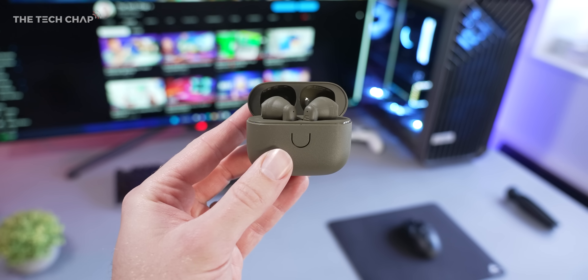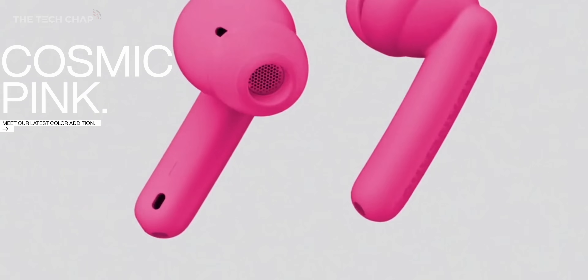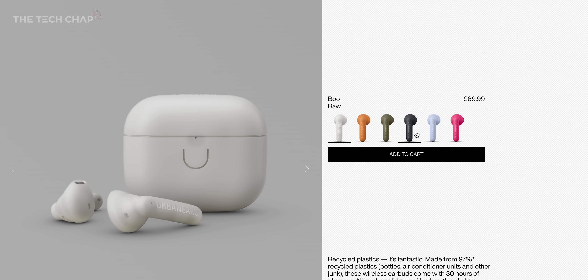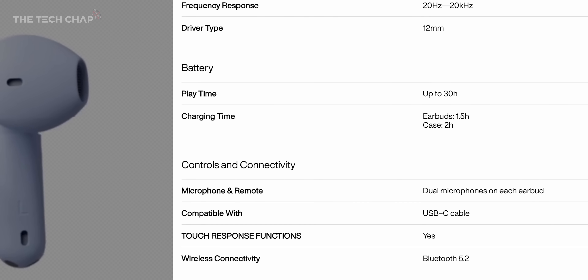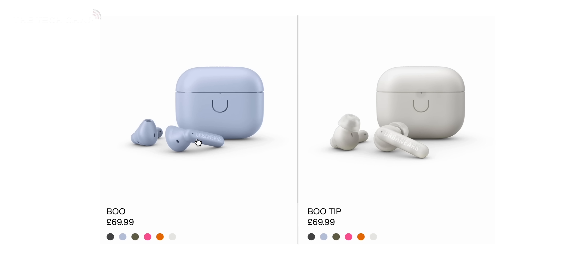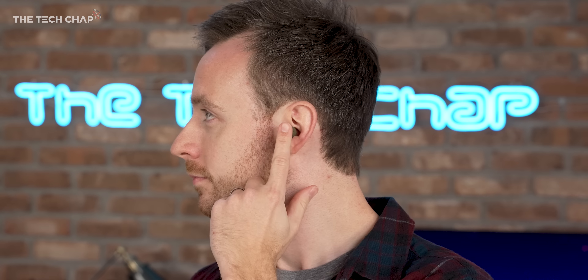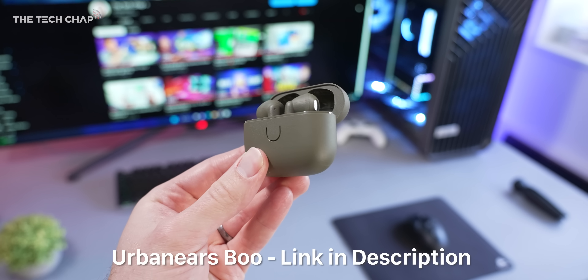We also get 30 hours of playtime, they sound great, dual mics on each earbud so call quality is really good as well. Bluetooth 5.2, touch commands, water resistant, charge via USB-C. And the best bit is these cost just £69.99, which makes them a whole lot more affordable than most leading brands. They come in six different flavors including raw, charcoal black, and even cosmic pink. The regular Boo earphones are open fit, but you also have the option of the Boo Tips with a more in-ear fit using silicone tips. Definitely give the open ears Boo or the Boo Tips a try — link in the description below.